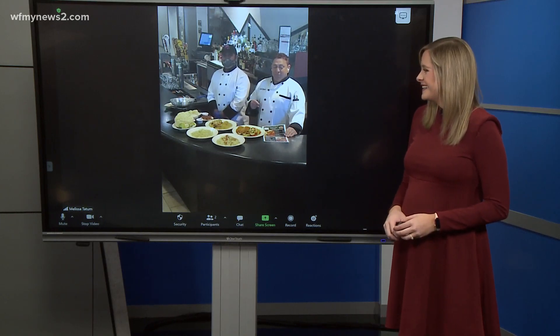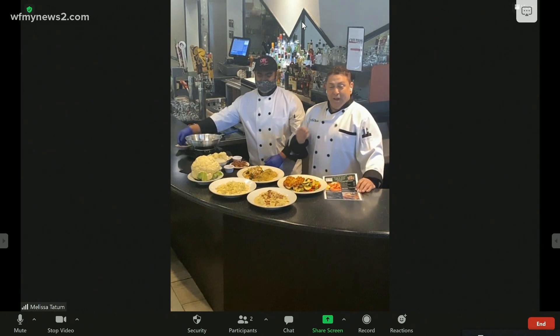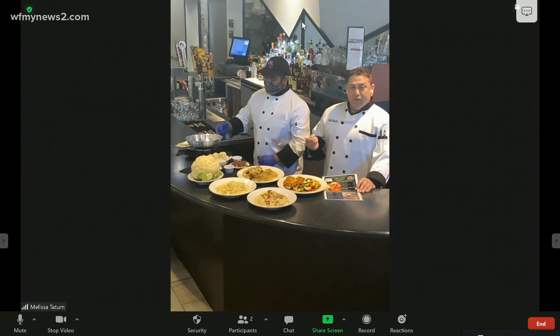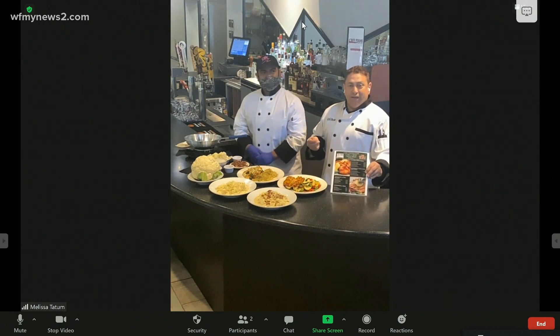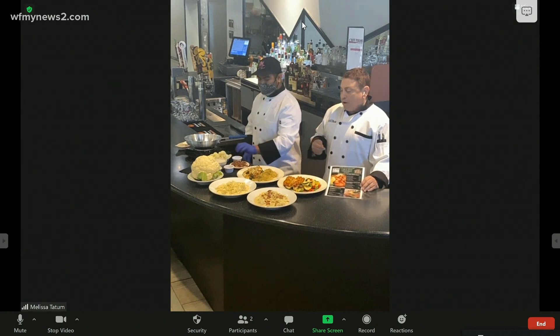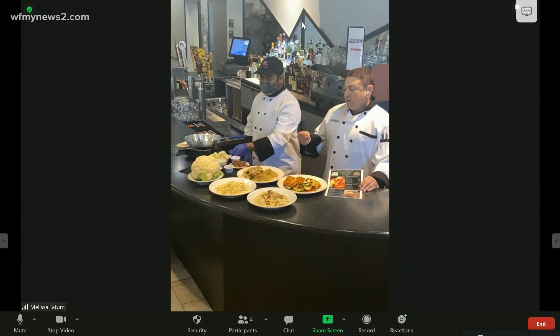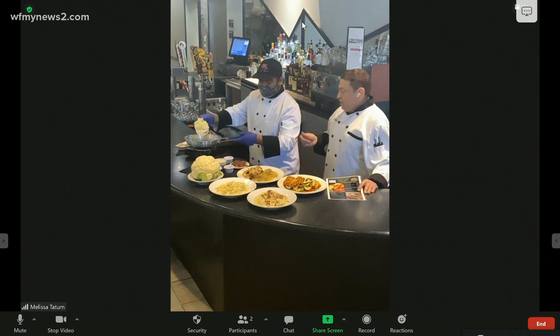I can tell you how we came up with this concept. I was walking into Fidelity Bank and my banker Heather Cross said she's on a keto diet and asked if I could come up with something. So that's how we came up with our brand new keto menu that we're starting today, which has plenty of keto items and low-carb items. Right now we're going to show you how we do our mac and cheese.